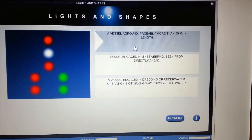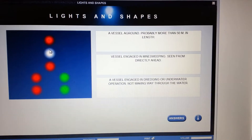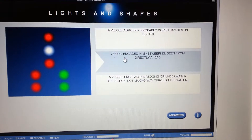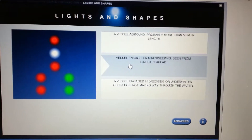Vessel aground? We can stop there because if it was a vessel aground it would only have two reds in vertical. Next: vessel engaged in mine sweeping? Definitely not — mine sweeping would show three all-round greens in a triangle.